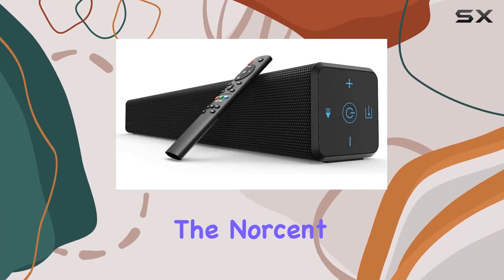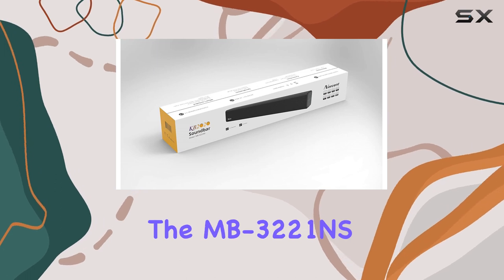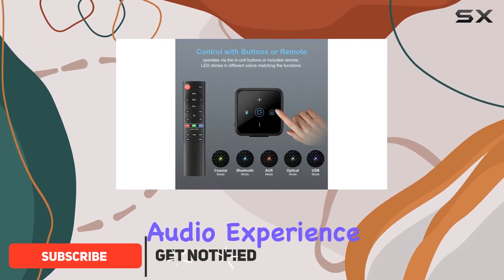Today, we're diving into the Norscent Black Mamba KB2020 series, specifically the MB3221NS, a 2.1-channel Bluetooth 5.0 TV soundbar that promises to elevate your audio experience.